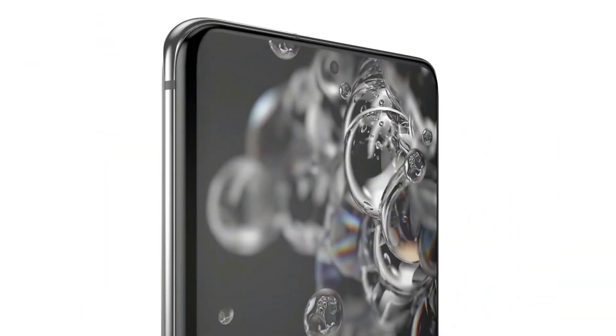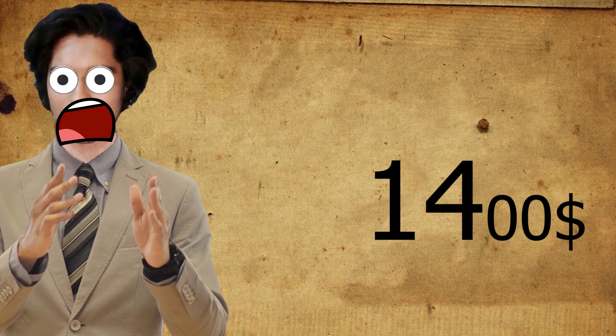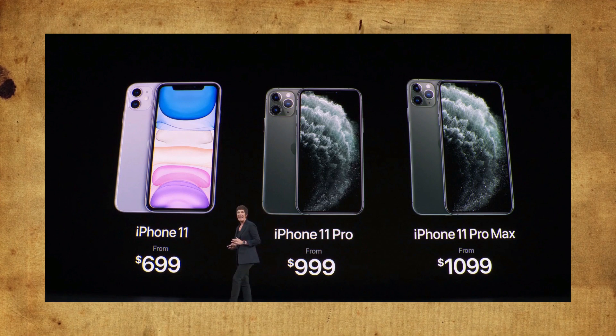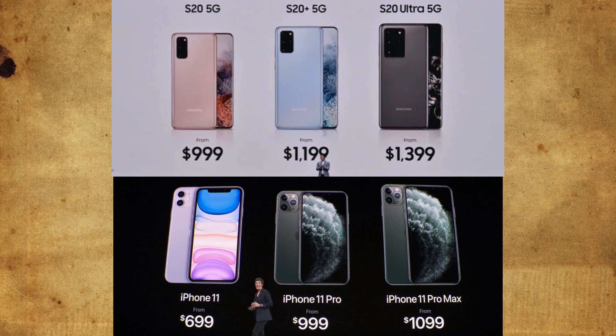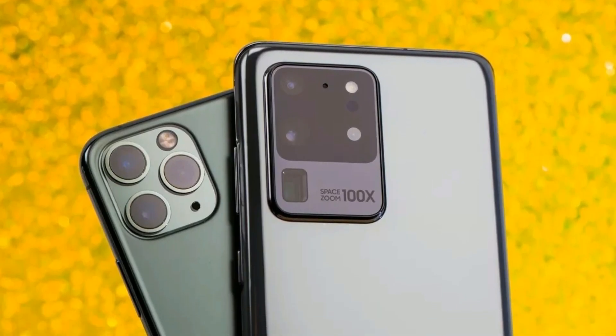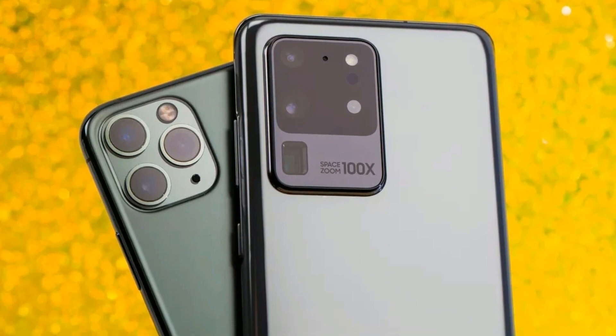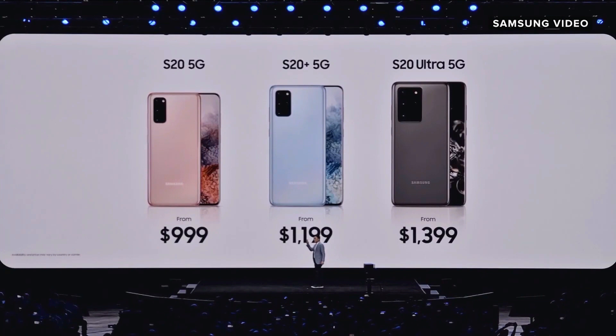The biggest thing about the Galaxy S20 Ultra is its Ultra price: $1400. That is more than the comparable iPhone for the very first time — in fact, it is $300 more expensive than the iPhone counterpart. That's a huge gap and I don't know how the average consumer will react to this. I used to think OnePlus was increasing prices quickly and would soon reach Samsung's territory, but now Samsung increased the price so much that OnePlus will have a lot of free space to move around.